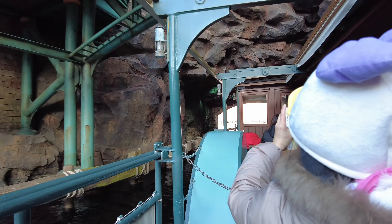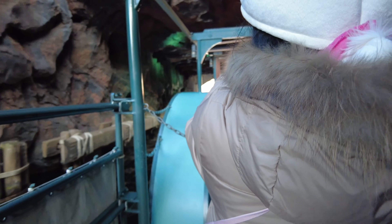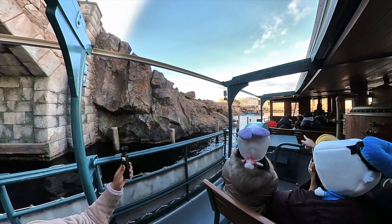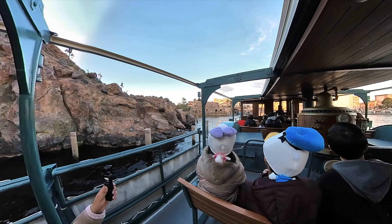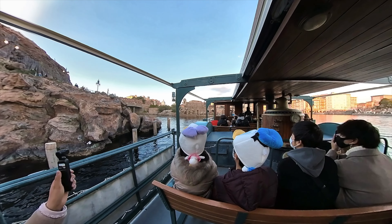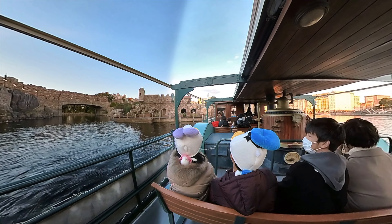So beautiful. Almost here. On the back is the Mediterranean Harbour. Here is a beautiful city of North Europa.